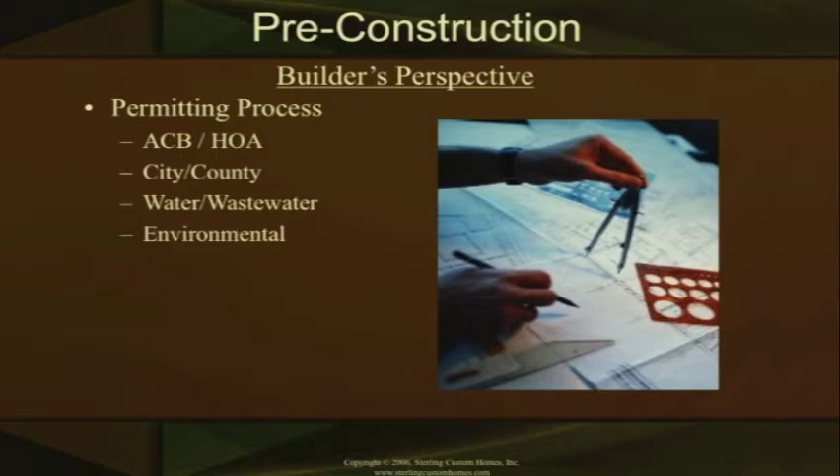On the environmental side, we go in and do the environmental parts to the lot. We'll put up our erosion control — there are companies that actually come and inspect that erosion control. The builder is also sitting down and working on the estimate, estimating their plans internally.